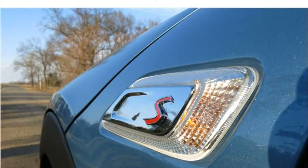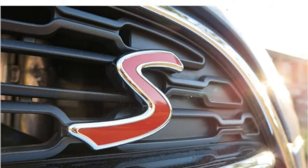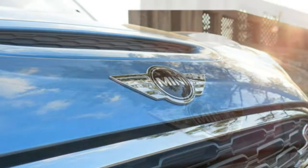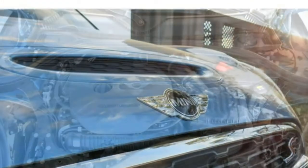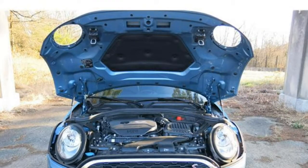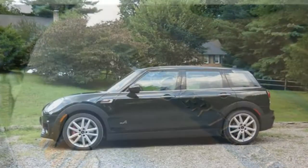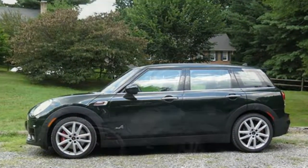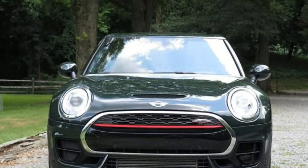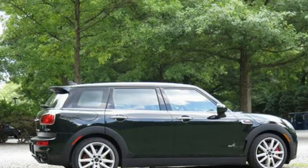Yes, the Mini Clubman is a good car. It has a spacious interior, and both rows of seats are roomy and supportive. The Clubman has better cargo capacity than many other subcompact cars. As you might expect based on the Mini name, the Clubman is agile and handles winding roads with poise. There are three engine choices, and while they are generally potent, they aren't efficient. In fact, the Clubman is one of the least fuel-efficient cars in the class.